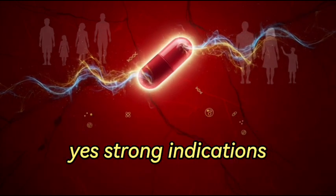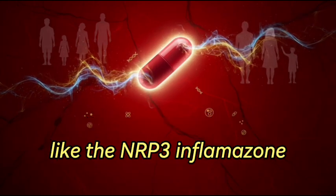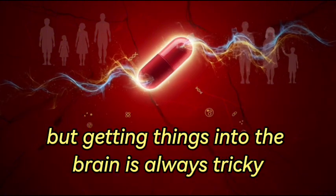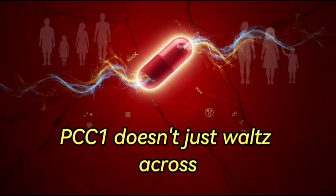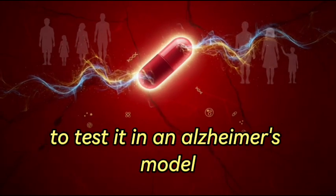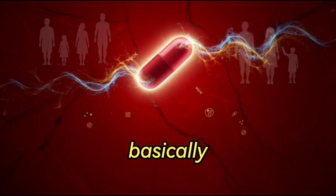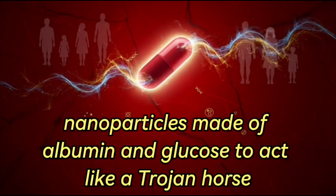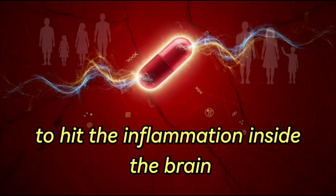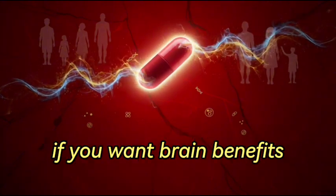There were also strong indications of neuroprotection. It seems to inhibit key inflammatory pathways in the brain like the NLRP3 inflammasome, which are linked to cognitive decline and neurodegenerative diseases. But getting things into the brain is always tricky — the blood-brain barrier. To test it in an Alzheimer's model, researchers developed a special delivery system: nanoparticles made of albumin and glucose to act like a Trojan horse, carrying PCC1 across the barrier. It shows the potential, but also highlights the need for smart delivery methods for brain benefits.